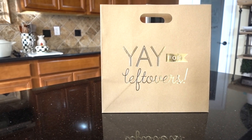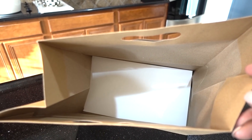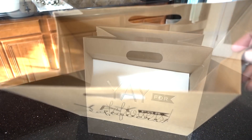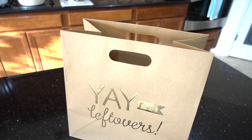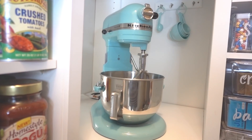Send your guests home with this not-so-ordinary 'Yay for Leftovers' bag. It's such a personal way to thank your guests for coming and make them feel very special. It's quite sturdy with a liner at the bottom of the bag, and I got the bags from TJ Maxx. So that's my personal favorites — leave me a comment telling me what your favorite was, and thank you all for watching.